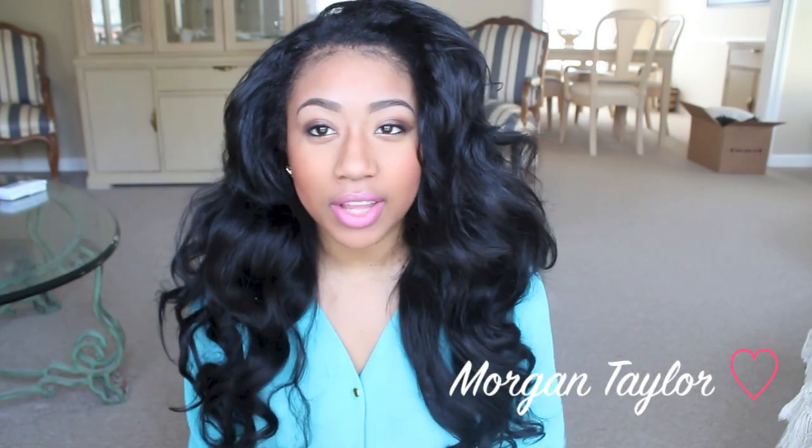Hey YouTube, it's me Morgan and this video is on a company called Soapy Love. They contacted me and wanted me to do a video on their product, so I said yes because I love soap and I like smelling good.